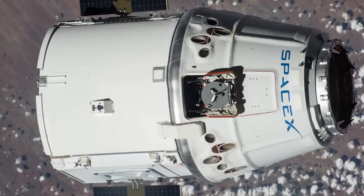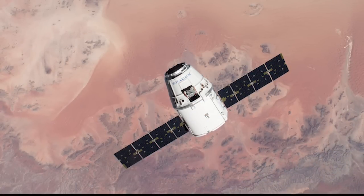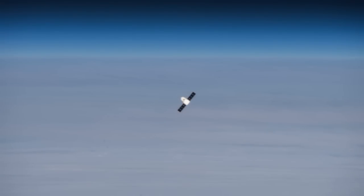Dragon splashed down in the Pacific Ocean to the southwest of California, where teams from SpaceX were ready to pluck it out of the water and begin unloading the cargo on board.